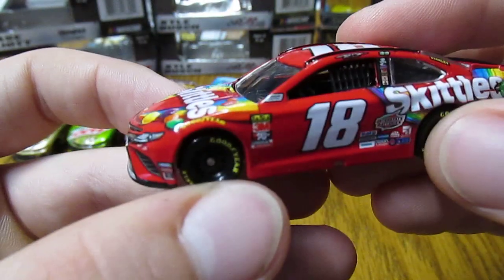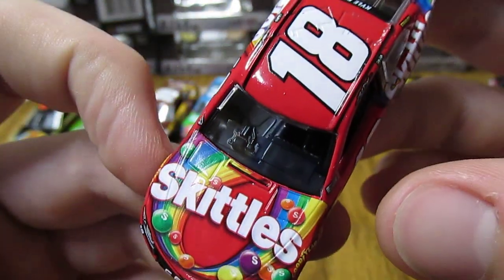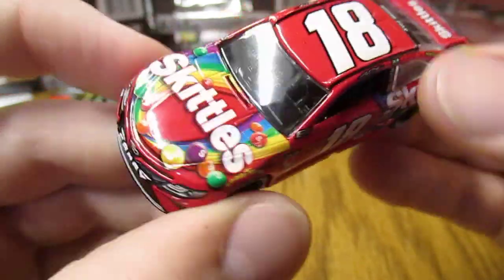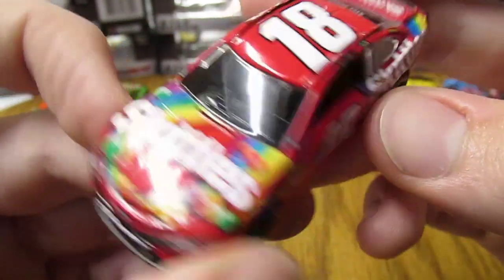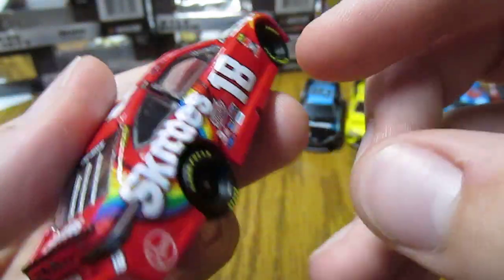Next we have Kyle Busch's number 18 Skittles Toyota. This is a very nice looking car — it's been pretty much the same paint scheme for a while now, but the red and then with the rainbow just looks really cool overall for a paint scheme.